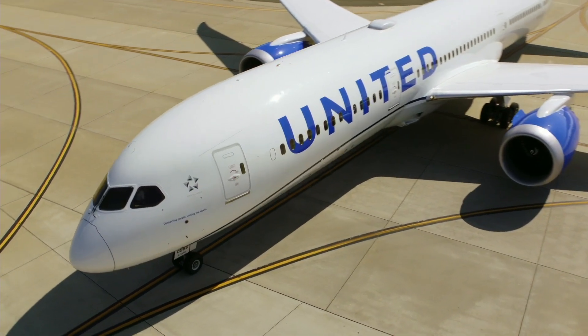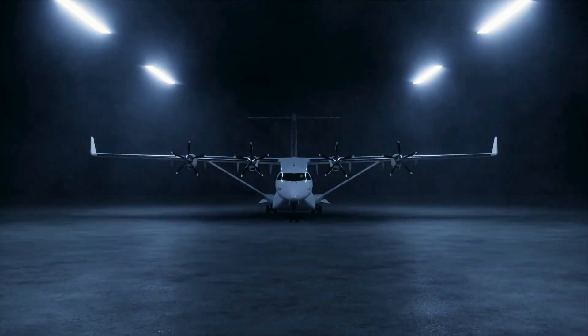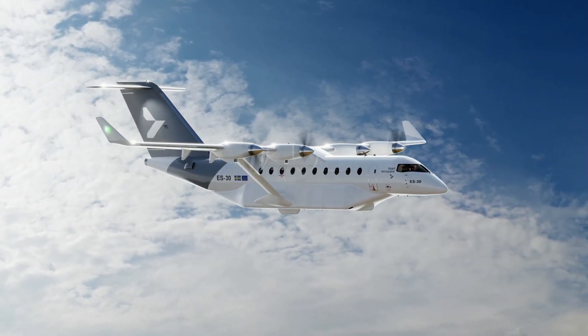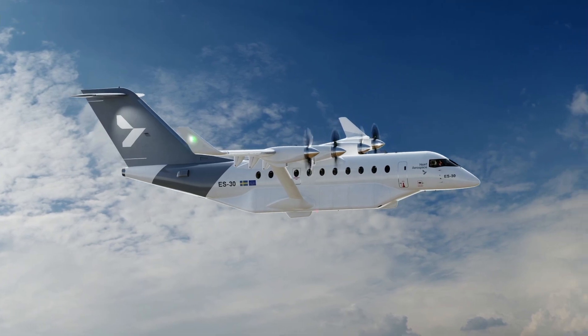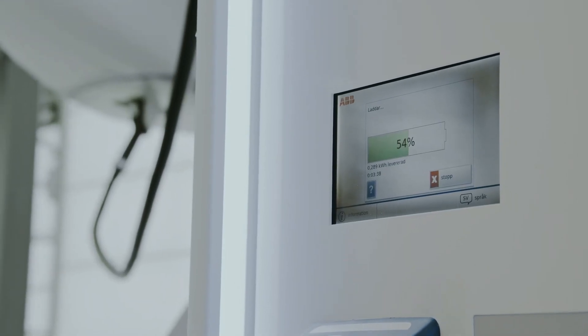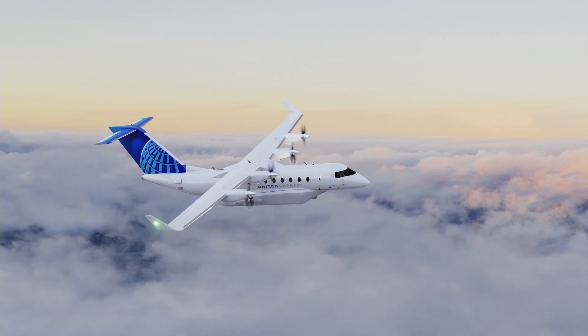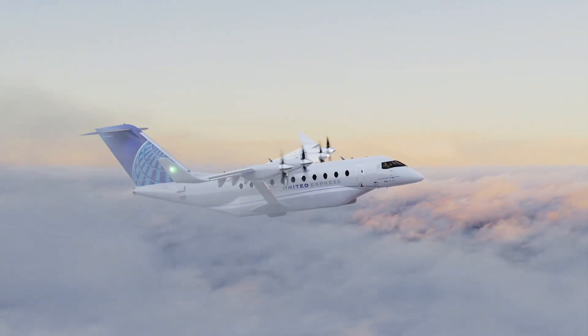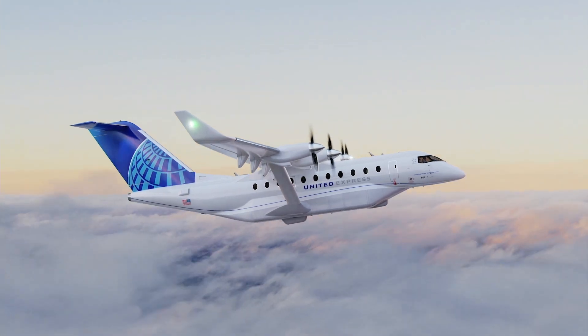Hello, everyone. I'm Scott Kirby, CEO of United Airlines. From the beginning, Hart and United have been on the same page, with an acute focus on safety, reliability, and sustainability. In fact, United is on track to purchase 100 of Hart's ES-30 airliners, which will mark the world's first electric short-haul fleet aircraft in history. Thank you to the entire Hart team for your commitment to innovative technology and your tireless efforts in support of a more sustainable and connected world. Hopefully someday all airlines around the world will join us in the age of electric aircraft.